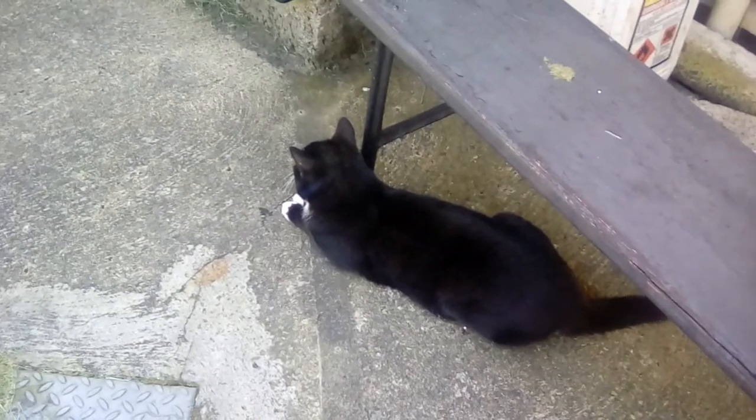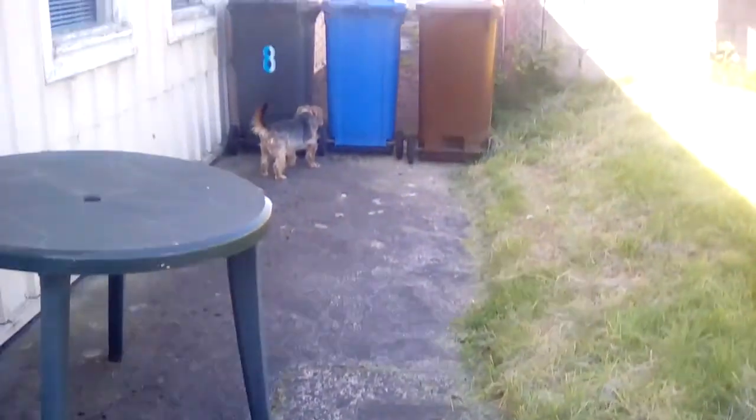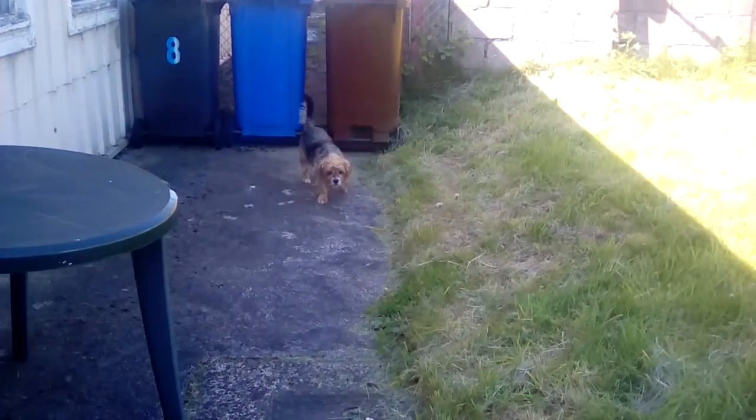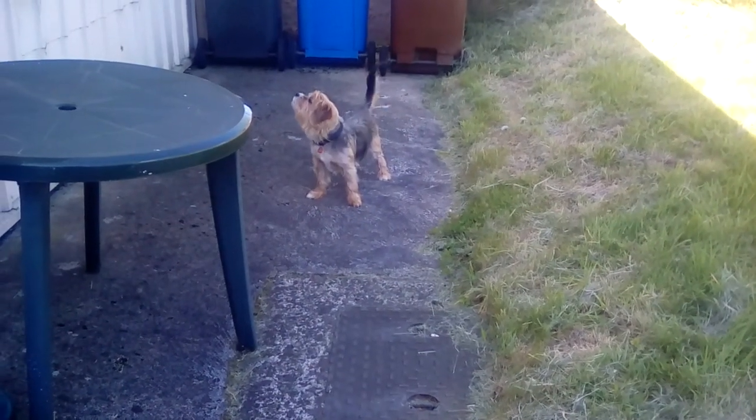Hi everybody. Just thought I would do a quick update. We're outside — it's getting very bluey here. There's Shadow. Barney's over there. Barney got a bath and another clip, so he looks like a very cute little teddy bear, doesn't he?